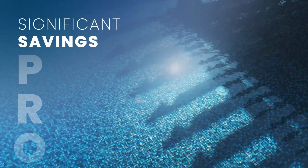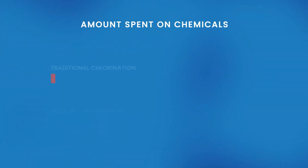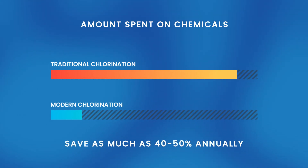The first pro is the significant savings that salt pools can achieve. Industry estimates show that using a salt chlorine generator instead of traditional chlorination can save as much as 40 to 50 percent or more over its lifespan.